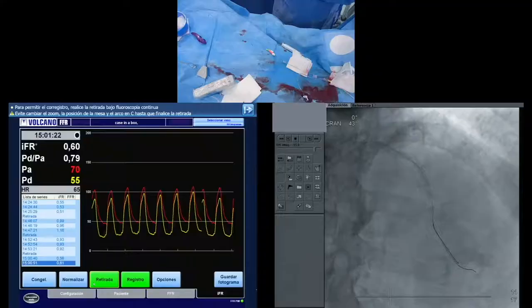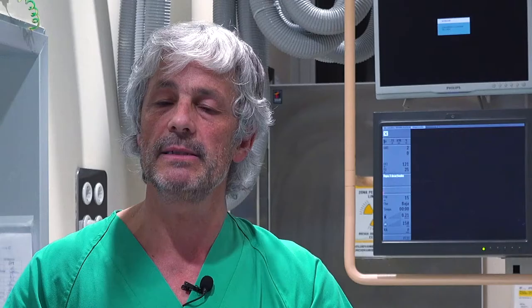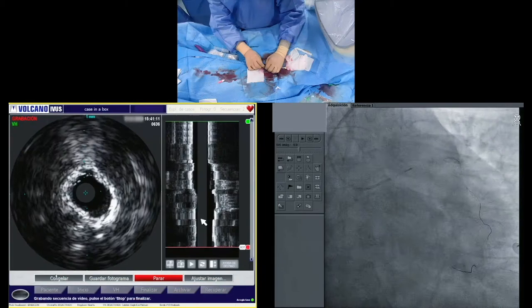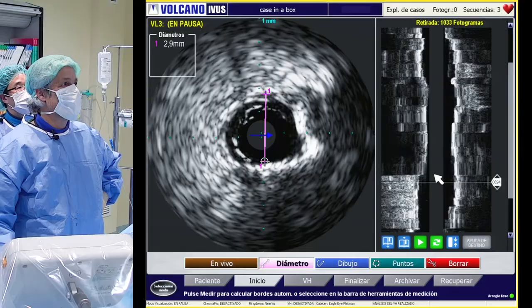Moving to the LAD, the pressure wire told us that both lesions — proximal and mid-to-distal — were significant, and we started with the proximal because the ostium was involved. It was hard because it was a very calcified lesion, but finally we could cross and treat the lesion. With IVUS, we could really check the expansion — it was reasonably good, not excellent, because there were some spots with more calcification.